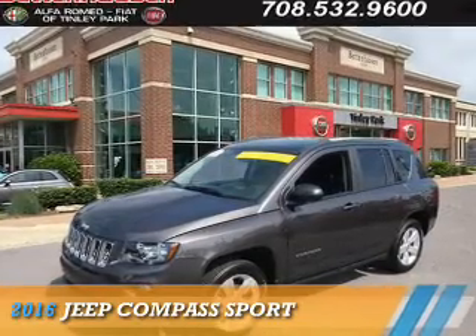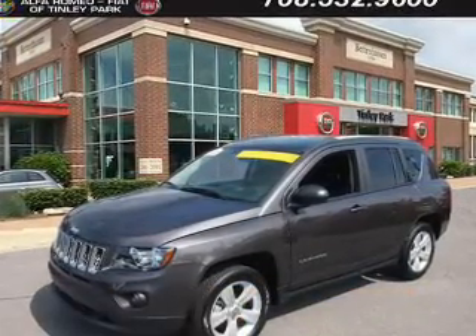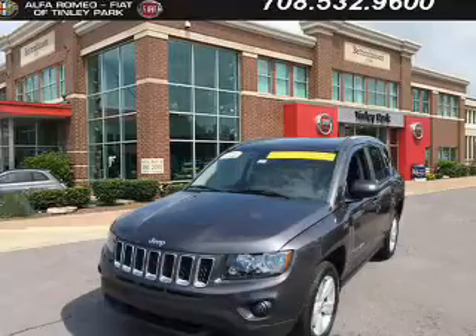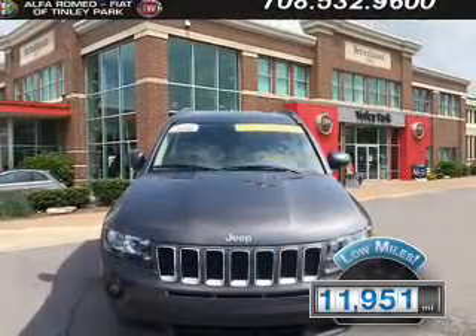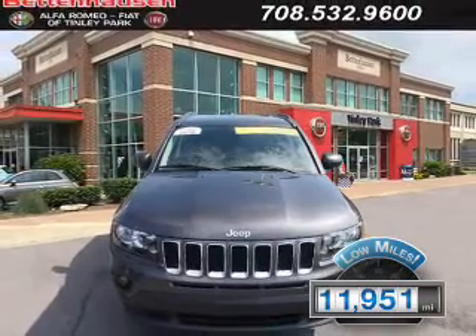Presenting the 2016 Jeep Compass, powered by a 2-liter, 4-cylinder engine and an automatic transmission. With fewer than 15,000 miles, this vehicle has a long road ahead.